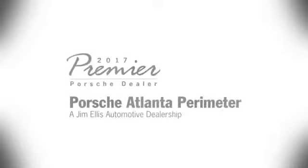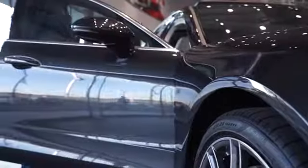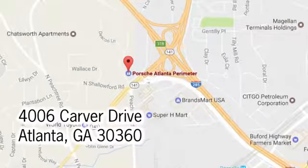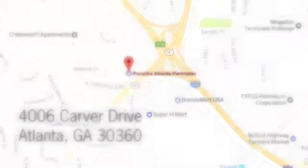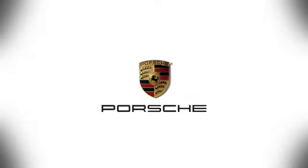See it for yourself today. At Porsche Atlanta Perimeter, we prove that buying a car can be a world-class experience. Contact Porsche Atlanta Perimeter today. We're conveniently located inside I-285 on Peachtree Boulevard.